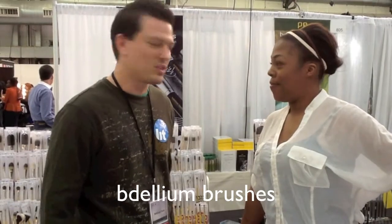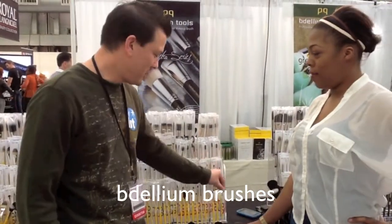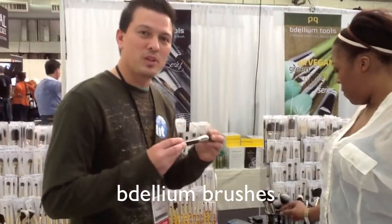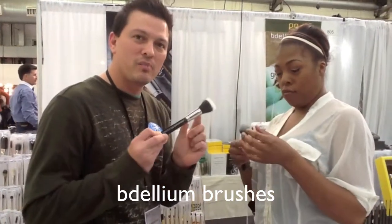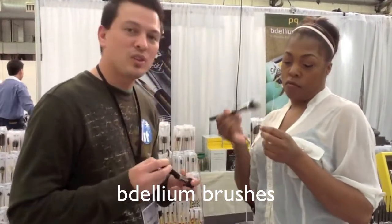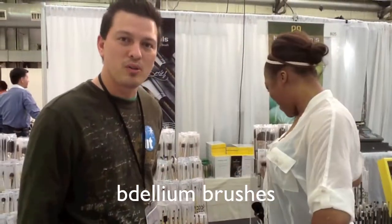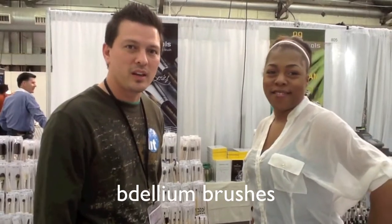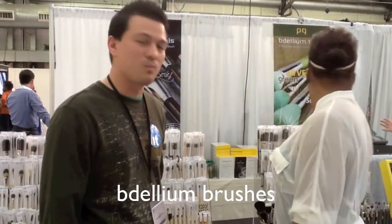We have a studio line, and then we have our maestro line, which is our black handle line. The main difference between the maestro and the studio line is the maestro line has a nickel-plated brass barrel, and the studio line has an aluminum barrel. Our brush heads are the same on both lines, but we also offer an all-vegan, eco-friendly line, which is our green bamboo series — they have all synthetic fibers and bamboo handles.